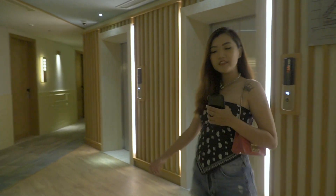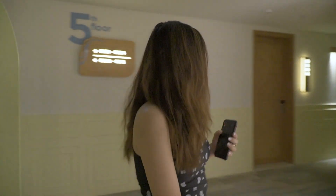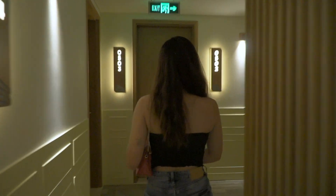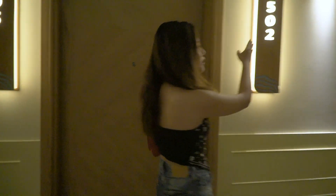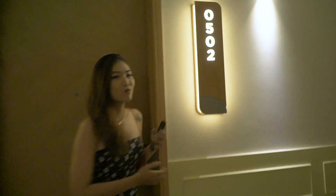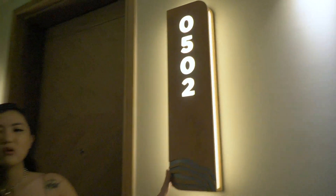Moon đã lên được tới tầng 5 chỗ của Moon ở rồi. Hôm nay Moon ở phòng 502. Mọi người thấy cái thiết kế của cái số phòng này cũng kiểu rất là đẹp, rất là tỉ mỉ. Moon không hiểu sao kiểu thiết kế của Fisal Suite nó mang lại cho mình cái cảm giác rất là kiểu gia đình, ấm áp với cái tông màu gỗ và tông màu xanh. Đa số là chủ đạo 2 tông màu đó nên là mình cảm thấy rất là dễ chịu. Bây giờ thì Moon sẽ mời các bạn vào phòng tham quan nha.